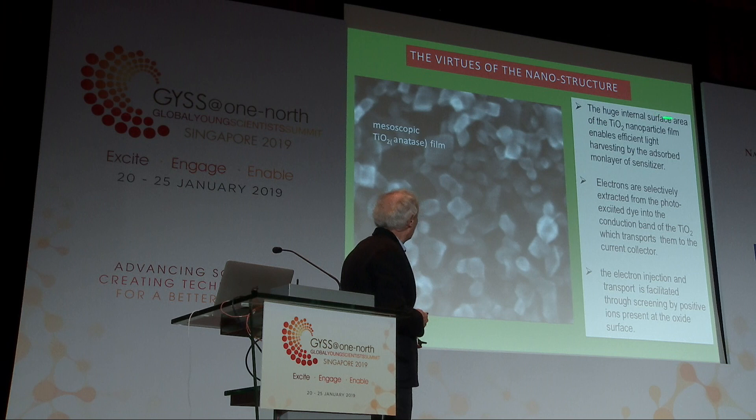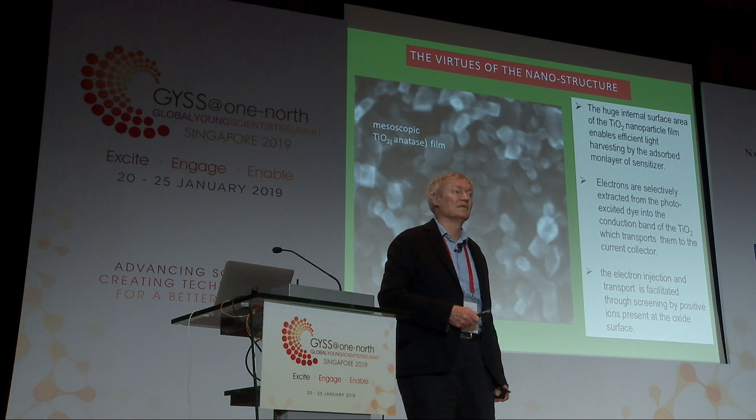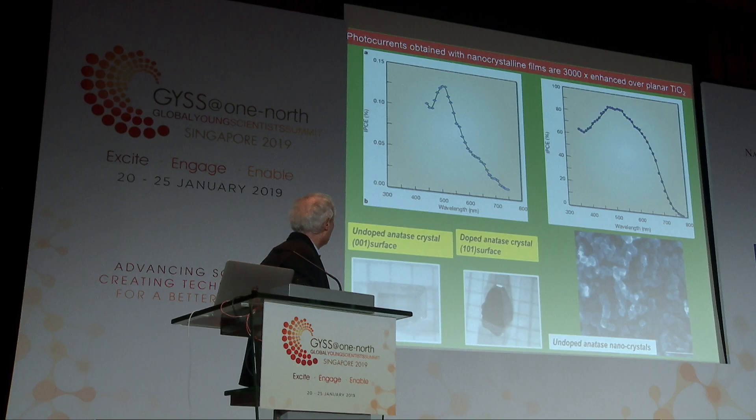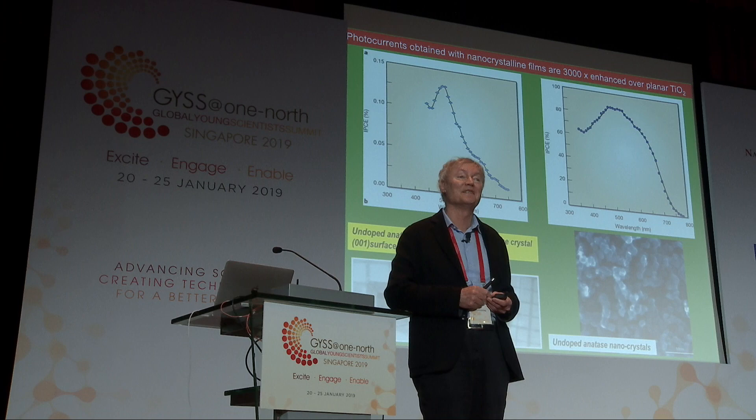The virtues of these structures: we have a huge internal surface area that helps with light harvesting. We can extract electrons selectively from the excited dye, and electron extraction is facilitated through screening — ions on the surface screen the charges, so there's no Coulomb blockade effect. Comparing a single crystal — very small yields, 0.1% of incoming photons converted at best — versus the nanocrystals: over 80% conversion, much broader spectral response. The single crystals cost $60,000 to make, requiring a technician working six months. The nanocrystals cost a few cents.